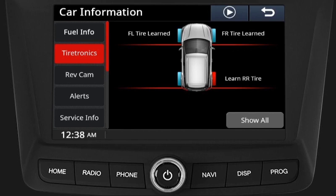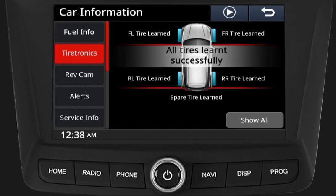After learning the front right tire, the infotainment screen will show rear right tire learning. Start removing air from the rear right tire until the vehicle siren beeps once or the screen shows rear right tire learning completed. After learning the rear right tire, the infotainment screen will show rear left tyre learning. Start removing air from the rear left tyre until the vehicle siren beeps once or the screen shows rear left tyre learning completed.